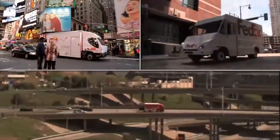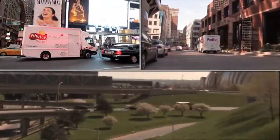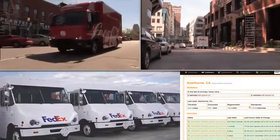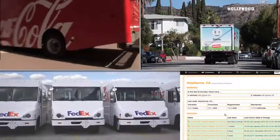SmithLink has enabled Smith to accrue millions of miles of EV performance intelligence. Looking forward, SmithLink data will allow further advances including predictive maintenance, direct EV communication, route prediction, and training.